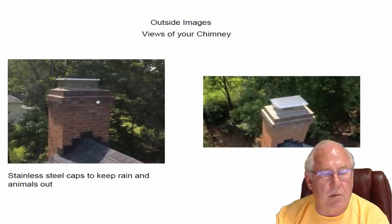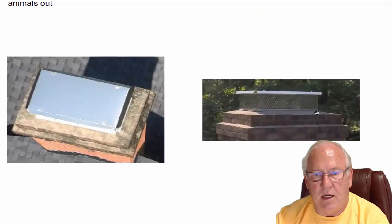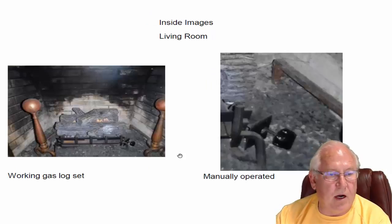And these are pictures of your chimneys. Both have stainless steel caps. This is a different view, and all four of these pictures are just different views of your chimneys there. Just wanted to let you know where those pictures actually came from.